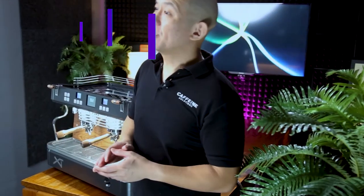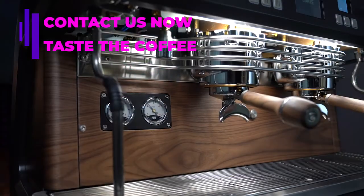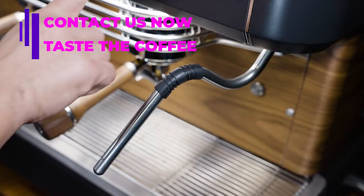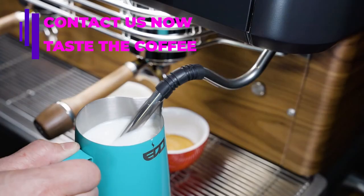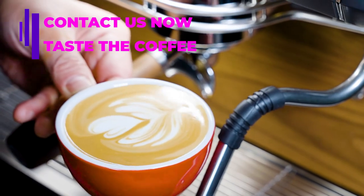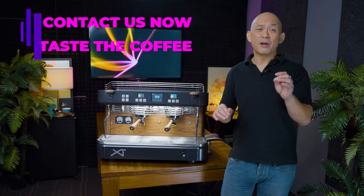If you want to experience for yourself what the XT Barista can do, contact us now for our demo and taste the espresso for yourself. As authorised distributors, all our products come with a 12-month warranty and full after-sales support. Installation, calibration and initial training is complimentary. Our goal is to build long-lasting relationships with our customers. We hope that after you visit us, we can start the same journey with you. Thank you very much for watching. No coffee, no life.